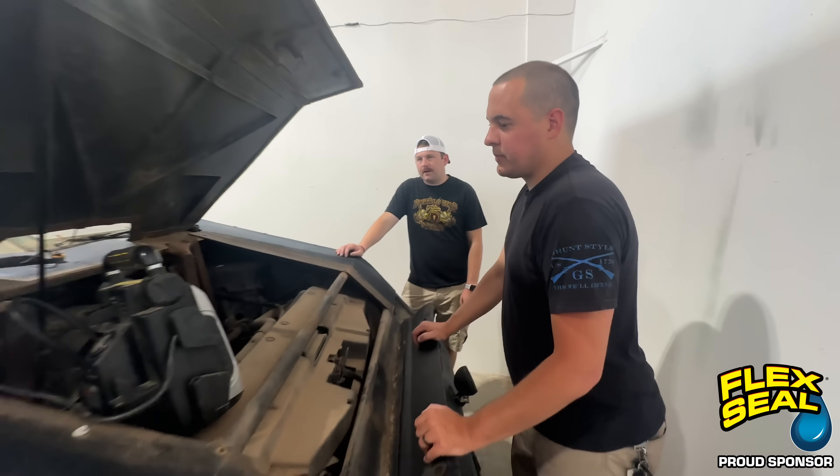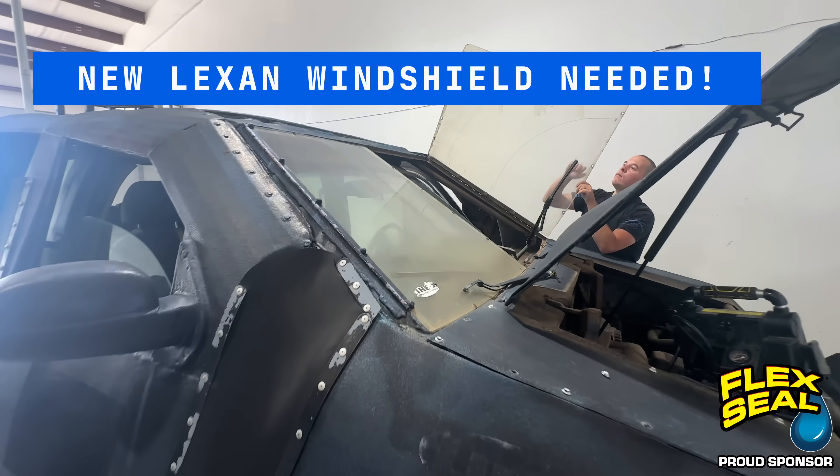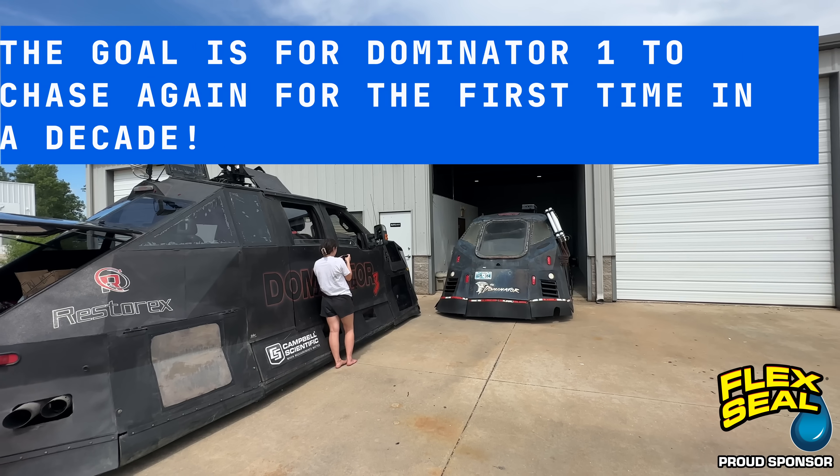We're back here at Team Dominator Headquarters. The plan is to get Dominator 1 chasing again. What are you doing right now? Trying to get Dom 1 started. Progress is progress, but we need a working battery purge. Let it really clear it up nice.